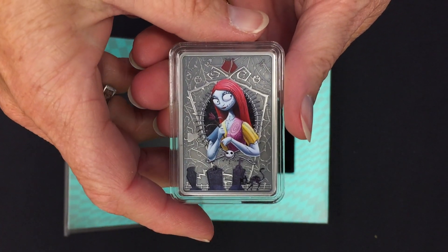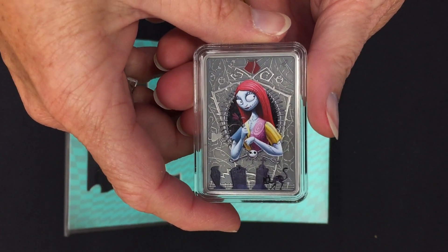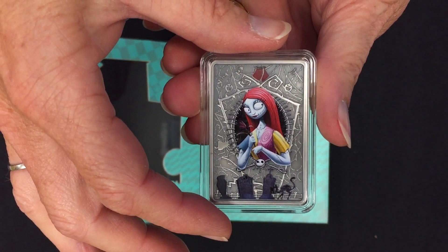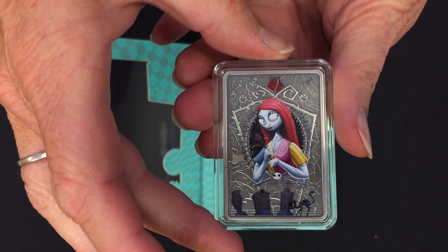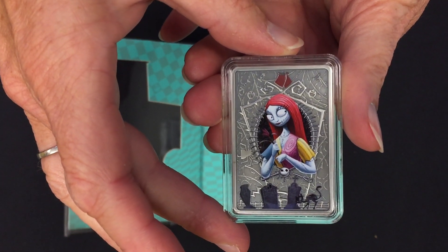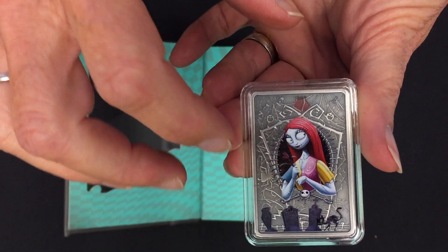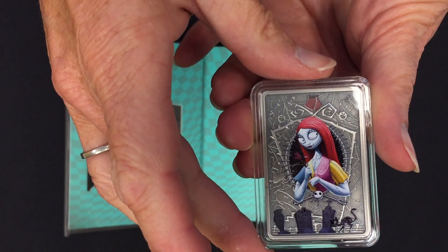Hopefully you can see the detail on the coin because it's absolutely fantastic. It's coloured with a coloured image of Sally, gravestones, and the cat. In the background it's all engraved, and you've got a rose up here. There's a whole load of imagery synonymous with Sally in the movie — fish heads, pumpkins, spiders, and the bottle of poison for Dr. Finkelstein.